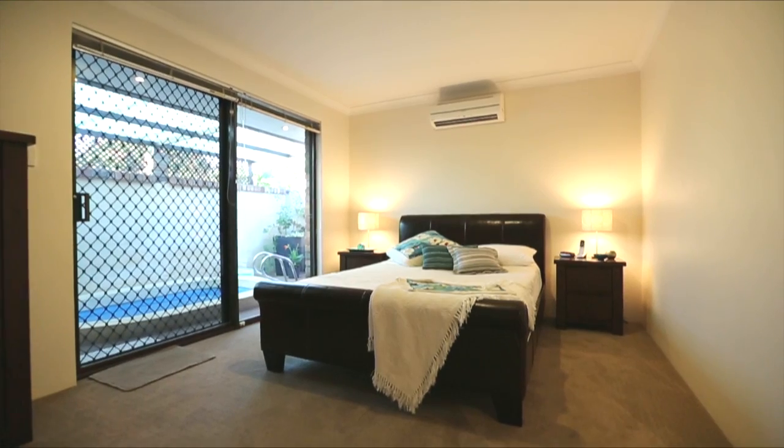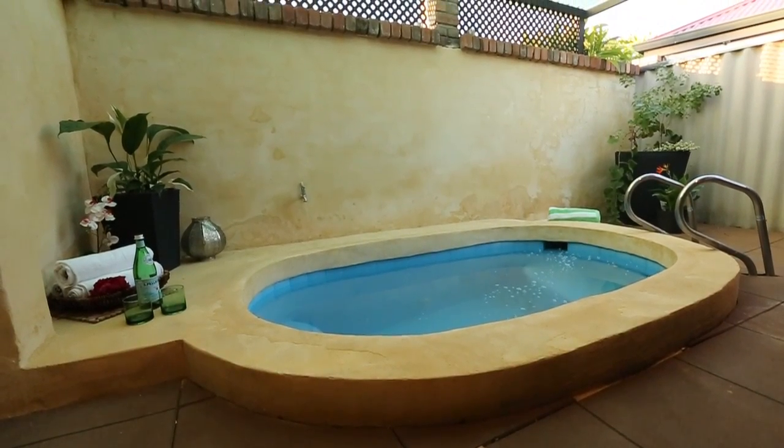The master bedroom at the front of the home has a walk-in robe and a renovated en suite, and it opens out to a private spa.